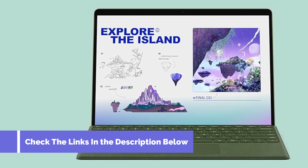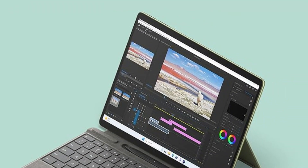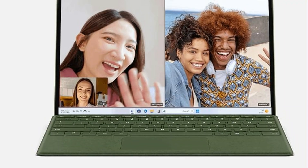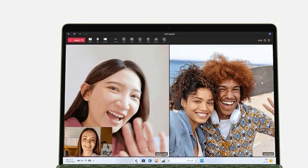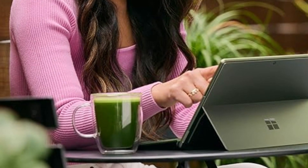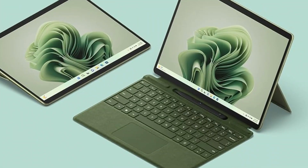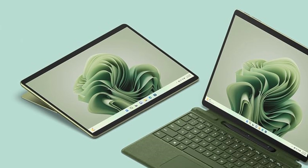The Surface Slim Pen 2 is included in the package, but the keyboard is not. As for the display, you get a 13-inch PixelSense Flow display with 2880x1920 resolution, giving you enough screen space to type, take notes, and watch lectures with immersive picture quality. Coming to portability, the tablet weighs only 1.9 pounds. You also get all-day battery life to power through a full day of classes, library sessions, and late-night study sessions.